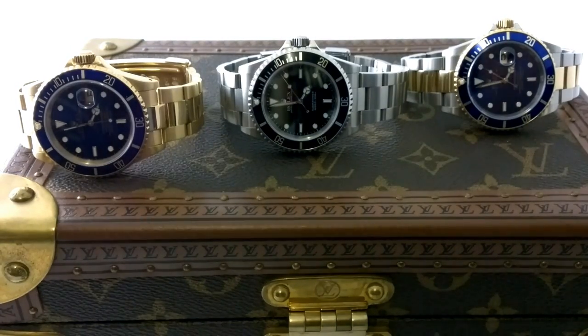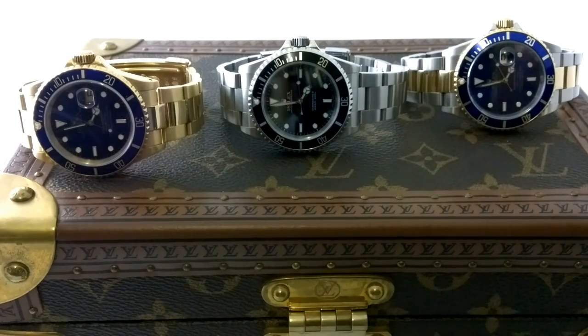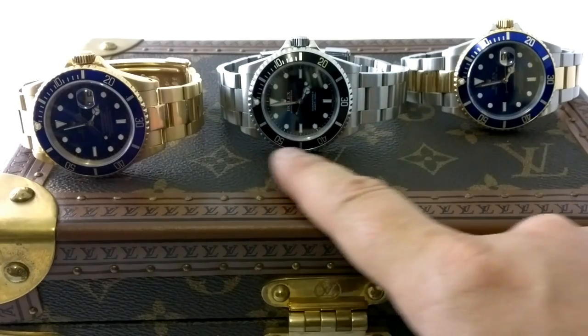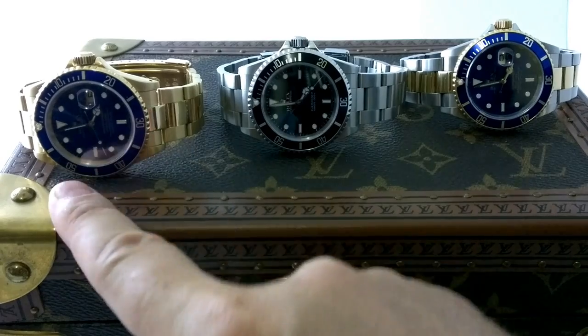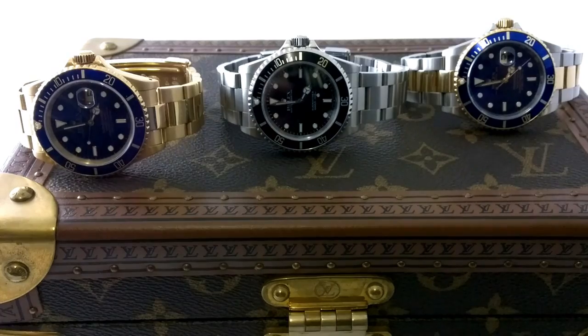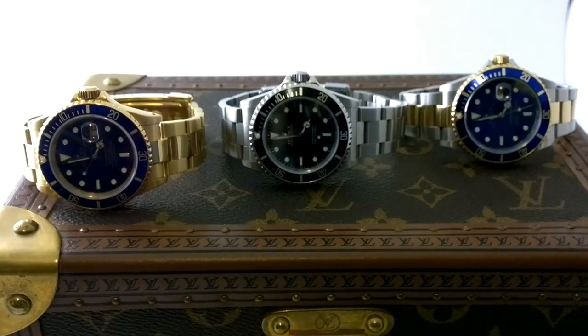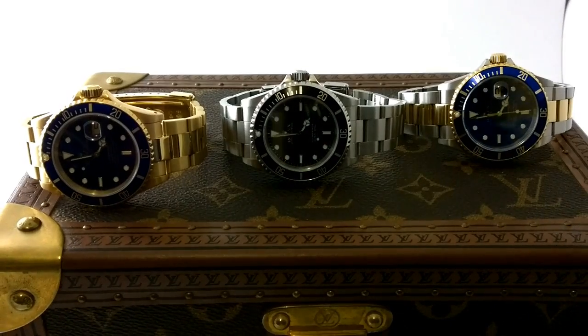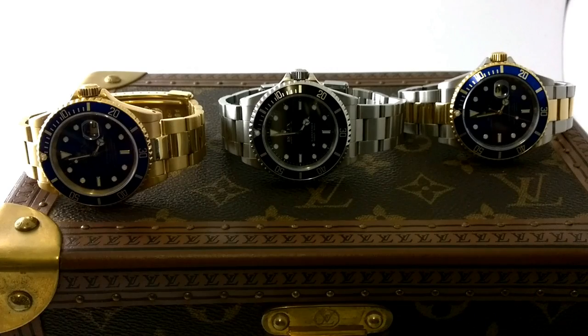Two-tone is a very 70s American sort of thing. The person who would wear a two-tone watch in the 70s would have had a car with wood paneling on the side, and they'd wear one of those sports jackets with patches on the elbow. That's the sort of person who buys two-tone. Although I could very easily have a two-tone Submariner, it takes a special kind of man to pull off the two-tone Daytona.